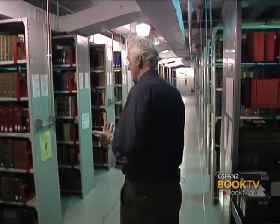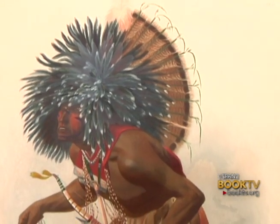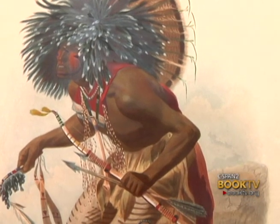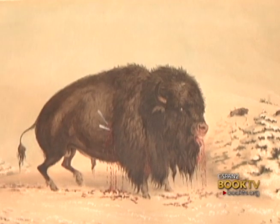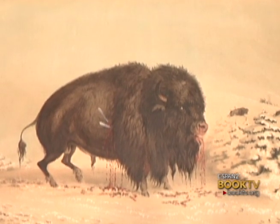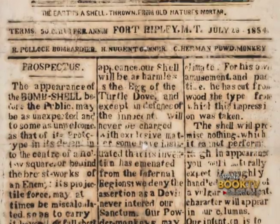I like to think of it as a library of libraries. We have an incredible collection of Native American material, which is especially rich in the Dakota and Ojibwe, the Minnesota Native Americans. We have a nearly complete collection of books from the 19th century on the Civil War and leading up to that on the abolitionist movement.